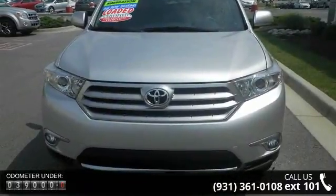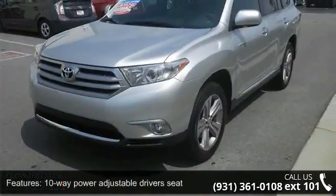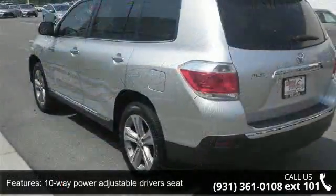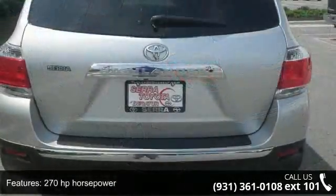Some of the top features included with this vehicle are a 10-way power adjustable driver's seat, 270 horsepower, four doors, four-wheel ABS brakes, and air conditioning with dual-zone climate control.